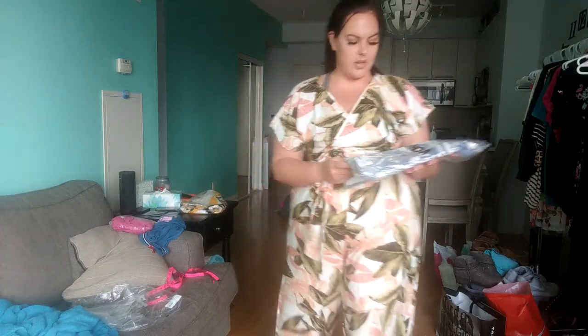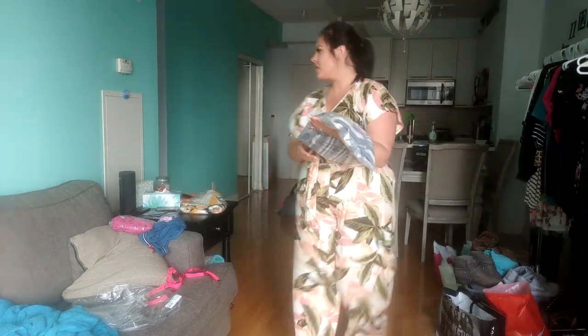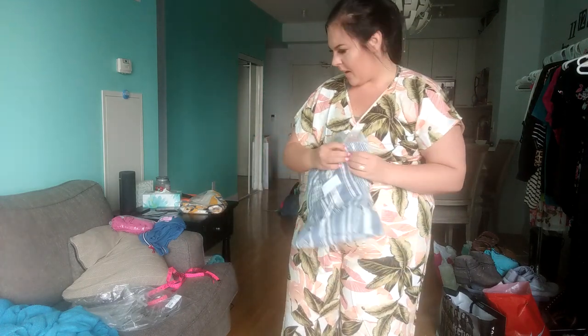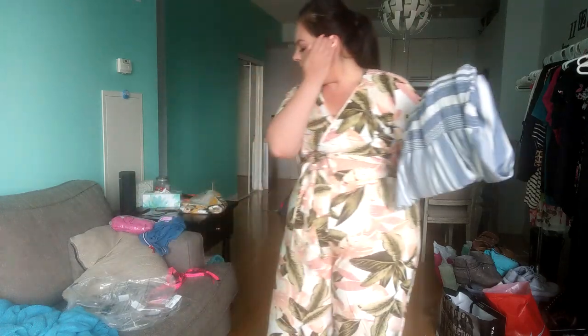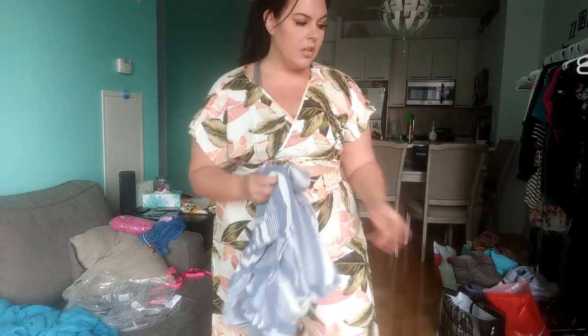Moving on to the jumpsuit — this is the Chill and Angry Strike jumpsuit, $35 US, and I got it in a 2X. I was super worried about my selections this time because sometimes things online have no stretch at all, like that pink crop top I mentioned, and I was worried that kind of material would come through in something like pants.